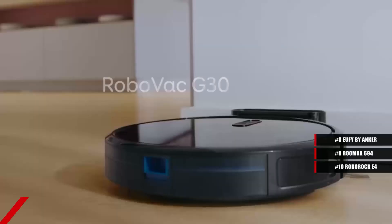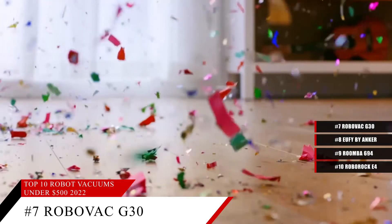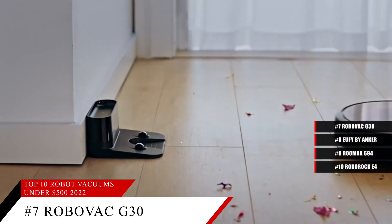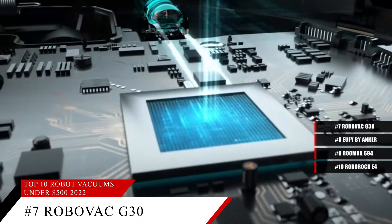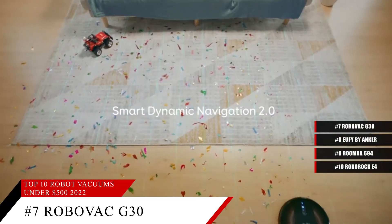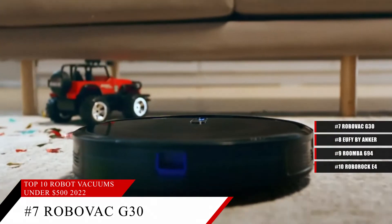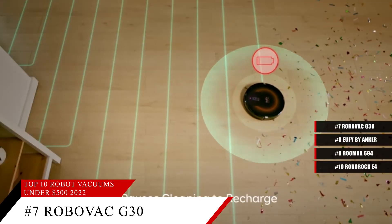Coming in at number 7, the eufy by Anker RoboVac G30. Featuring strong suction and Wi-Fi compatible technology which allows it to work with Alexa and other similar devices, this incredible robot vacuum is ideal for pet owners and anyone who has carpets and hardwood floors. Featuring an ultra slim 2.85 inch body and a smart dynamic navigation 2.0 system that allows it to determine where it is and how to navigate obstacles, so your robot vacuum cleaner will not get stuck in corners.